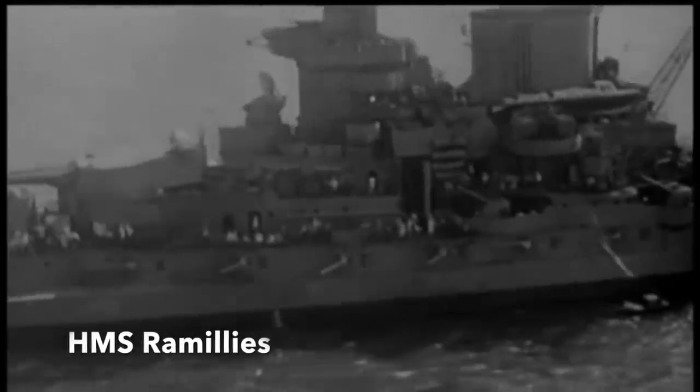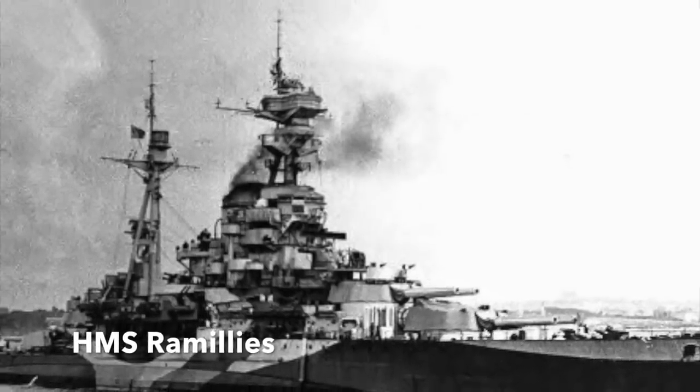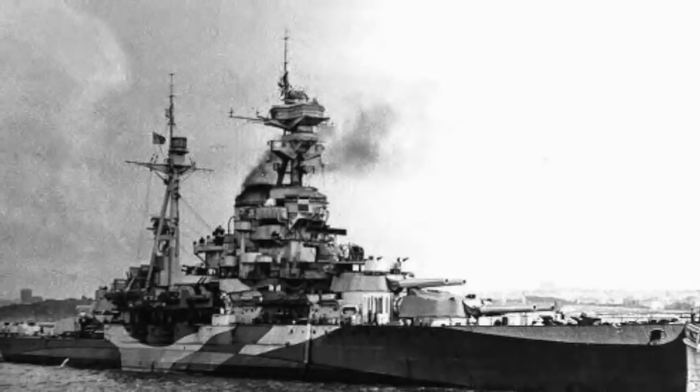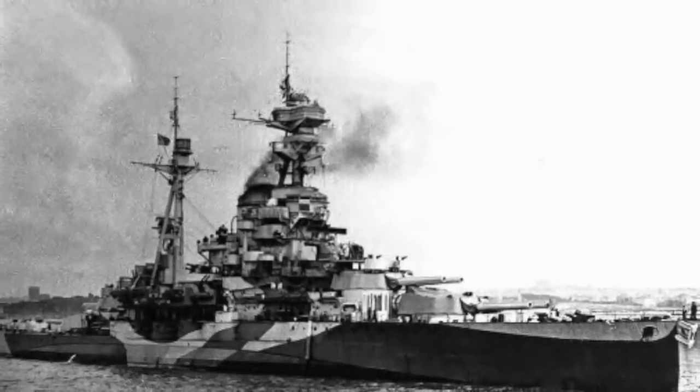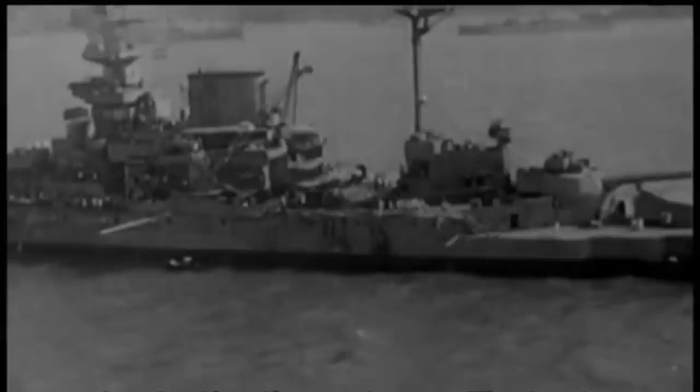HMS Ramillies was a Revenge-class battleship constructed during the First World War that entered service in 1917, but by 1942 she and her surviving sisters were considered outdated, too small and too slow for frontline combat. Instead, the 28,000-ton Ramillies, armed with four 15-inch main guns, had been assigned convoy escort duties in the western Indian Ocean.